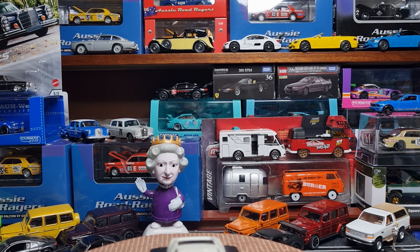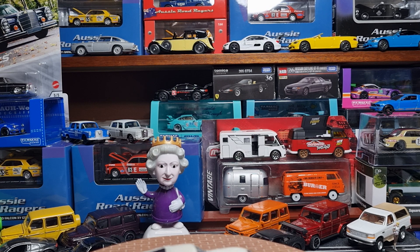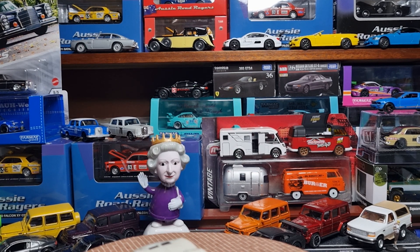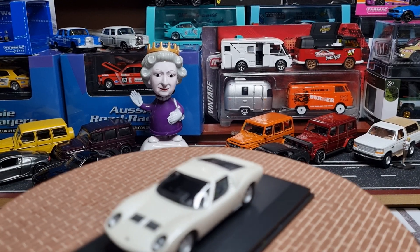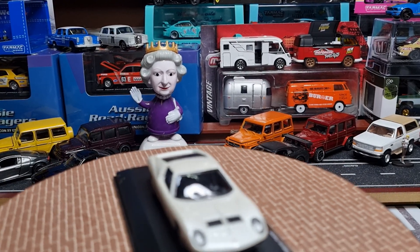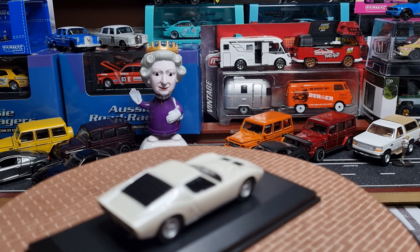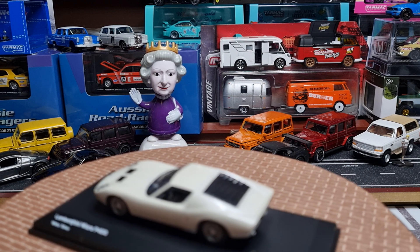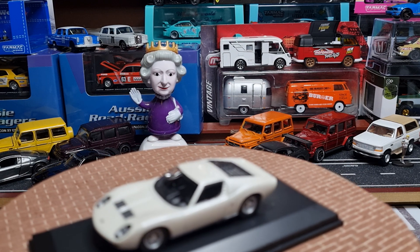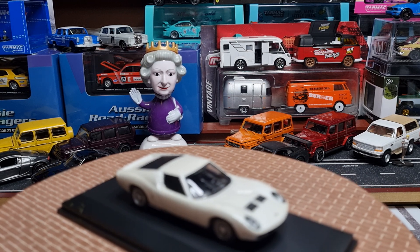Good afternoon diecast collectors, welcome back to the channel. My name is Chris from CRA Diecast and I'd like you to say hello to Liz, she's my little sidekick here and she's always able to assist me. Just a quick thanks to all of the diecast collectors that have been doing my challenge on the road and rally track cars from your collection. It's been fascinating — I've been watching a few of them and been blown away by some of your collections. I really appreciate you doing the challenge and thank you for supporting me.